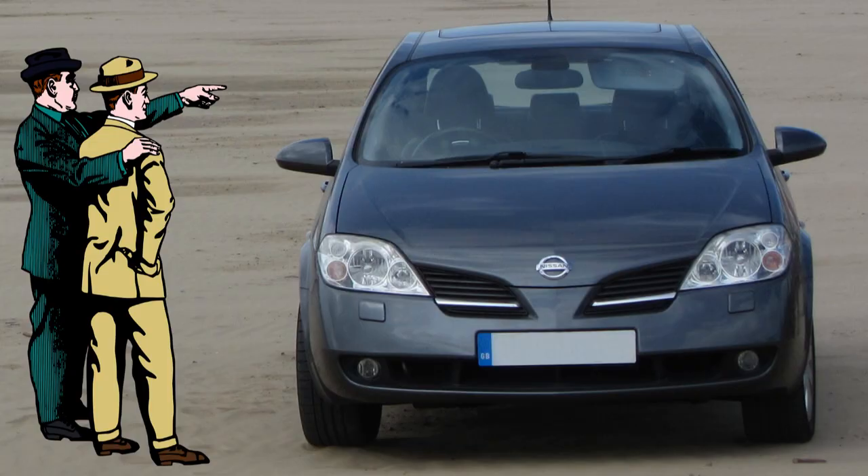Hello there. So you have a Nissan Primera P12 and want to check the level of the automatic transmission fluid. Good idea — this fluid lubricates, cleans and cools, so the level has to be correct. Either too low or too high can cause the kind of damage that empties your wallet quicker than a dodgy casino. The good news is that it's easy to check the level, and I'll show you how.